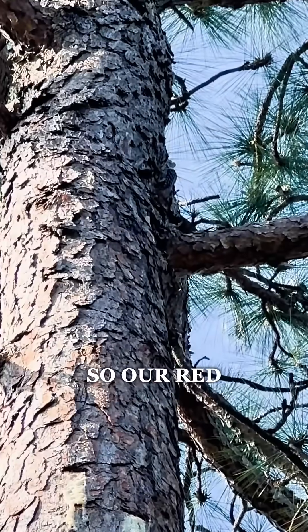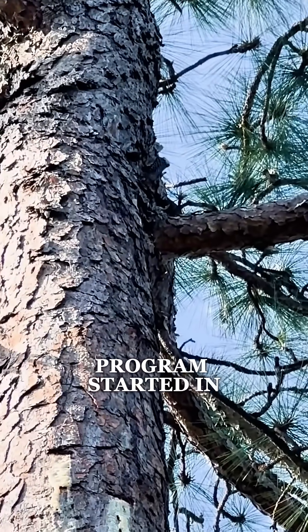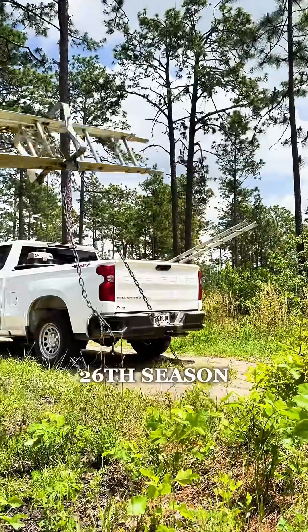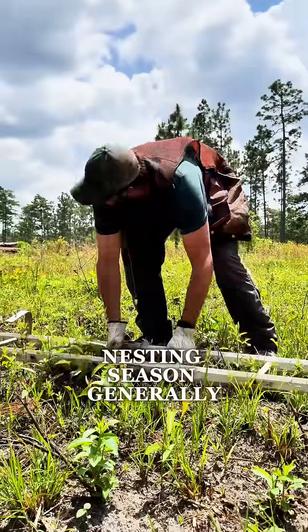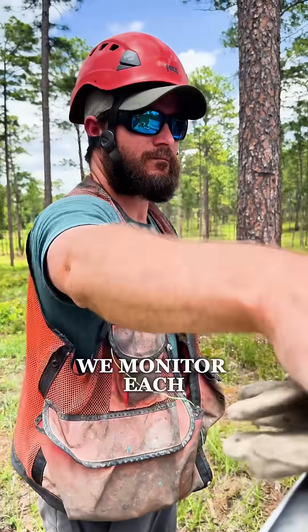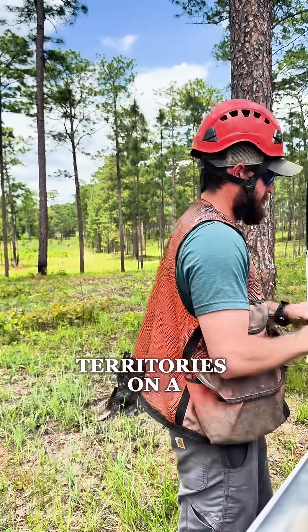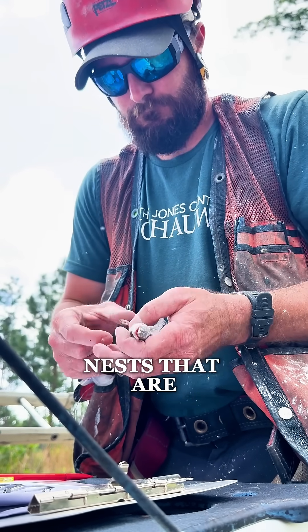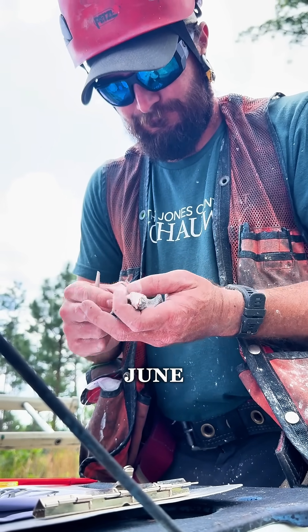Our red-cockaded woodpecker recovery program started in about 1999, so this is roughly our 26th season. Nesting season generally starts around the beginning of April. We monitor each one of these territories on a weekly basis and then continue monitoring those nests that are successful until about mid-June.